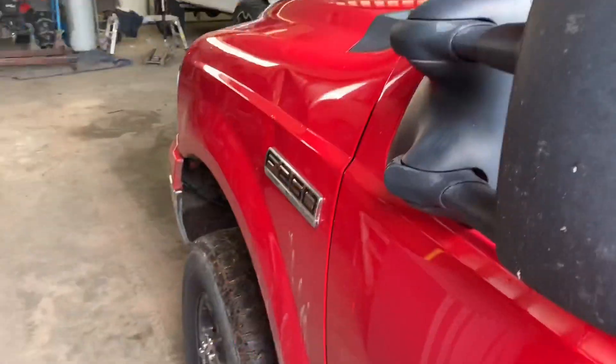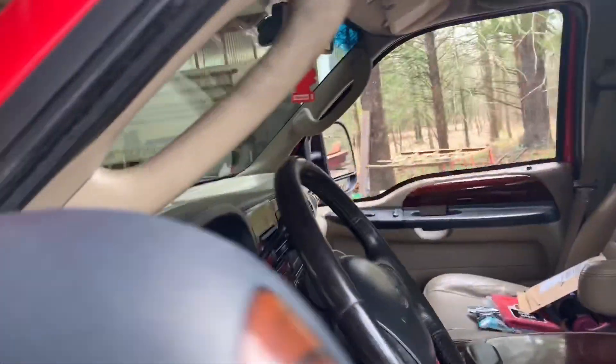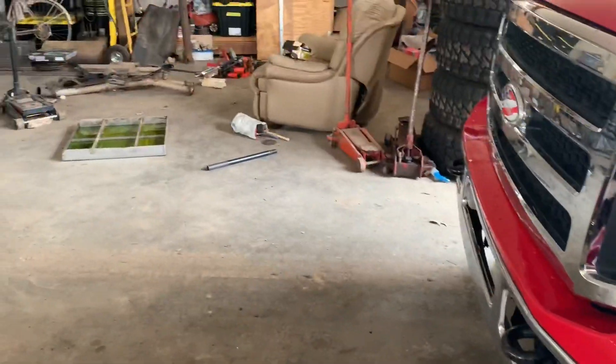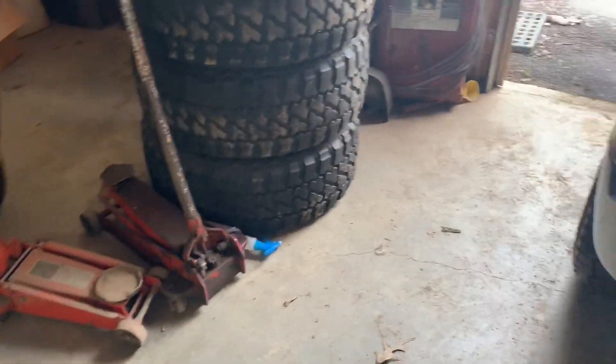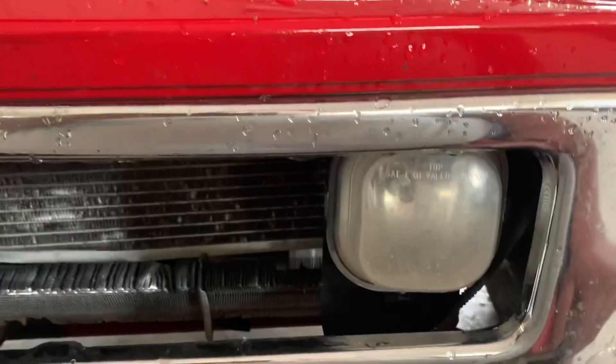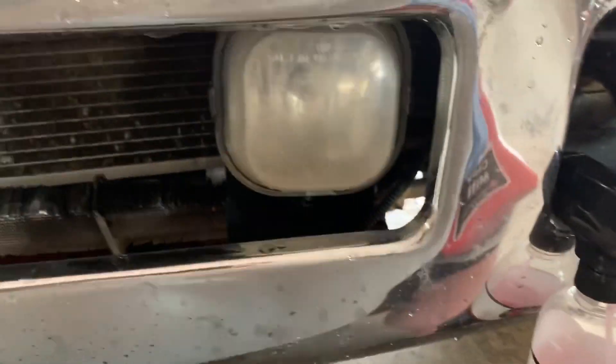I got the truck kind of nosed up in here but this is absolutely horrible - the driveway is a mess, the shop floor is a mess. It's still wet from Monday when we installed the leveling kit, or even Saturday when we did the light bar, and this is Wednesday. But anyway, we're gonna get started. I have everything in the truck but I'm gonna get started on trying to clean these up first and see what we can do with them.